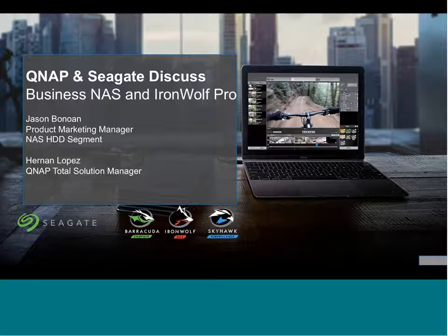Thank you for joining our live webinar covering business network attached storage here at Seagate. Today's focus topic will cover Seagate's IronWolf and IronWolf Pro NAS drives, and we're happy to be joined by our friends from QNAP, who will cover the NAS products as well. We're also happy to welcome members of the Seagate Partner Program to today's event, and we hope you find the content valuable and relevant to your business.